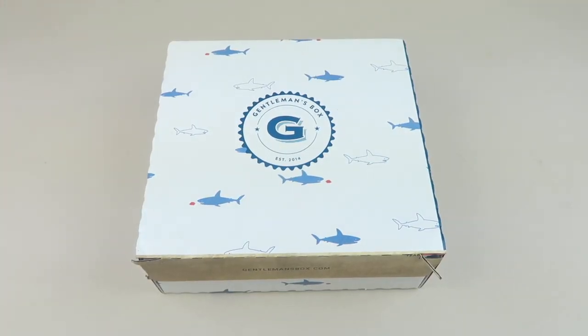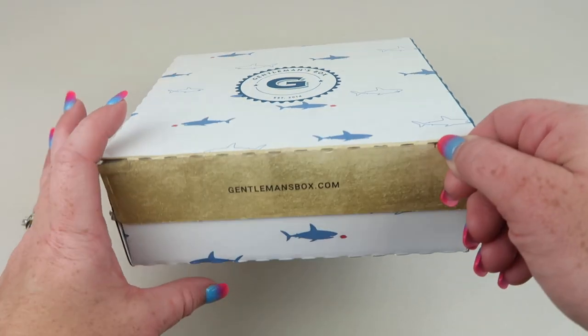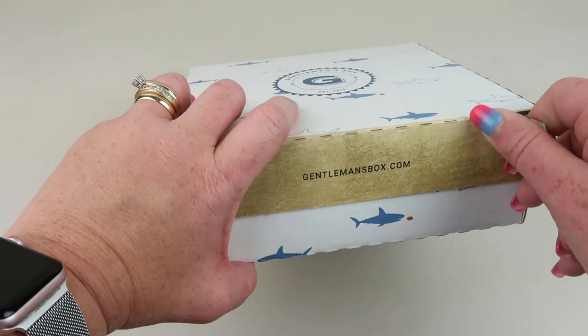This is my review and unboxing for the September 2020 Gentlemen's Box subscription — a box just for men. Each month you get a selection of lifestyle products for $29 a month, and you also get a subscription to GQ magazine. Here's the box — each month it's decorated with a new theme.